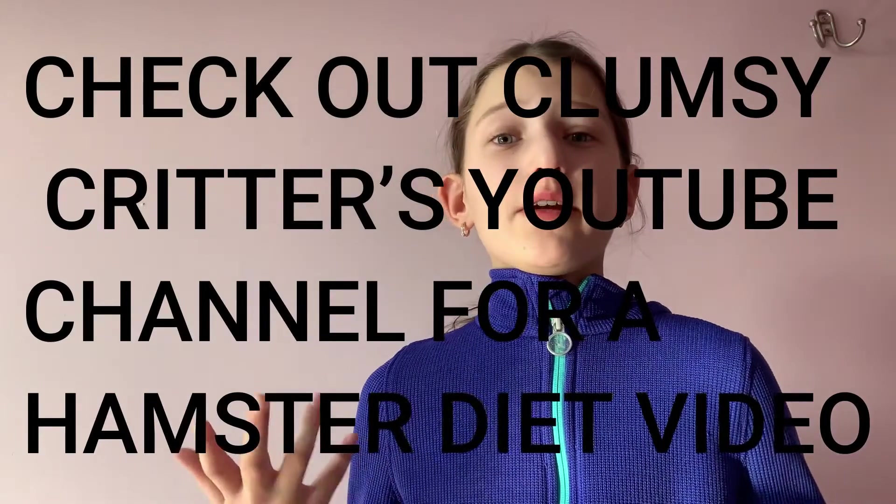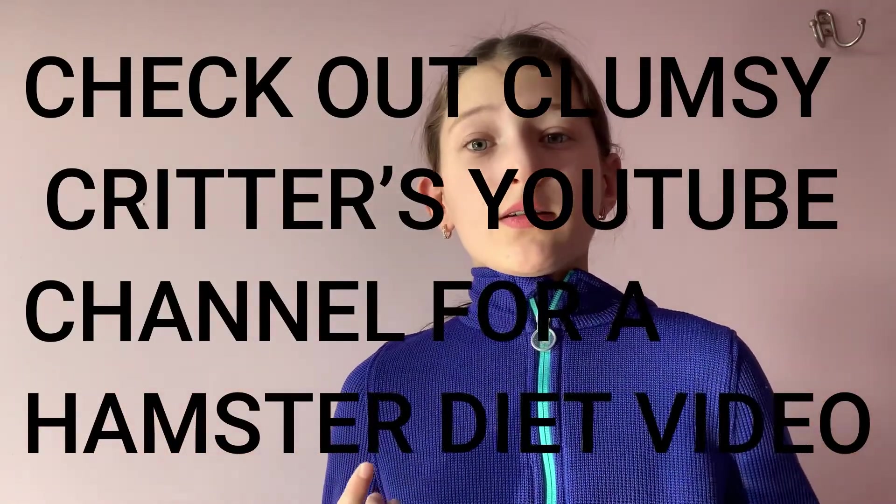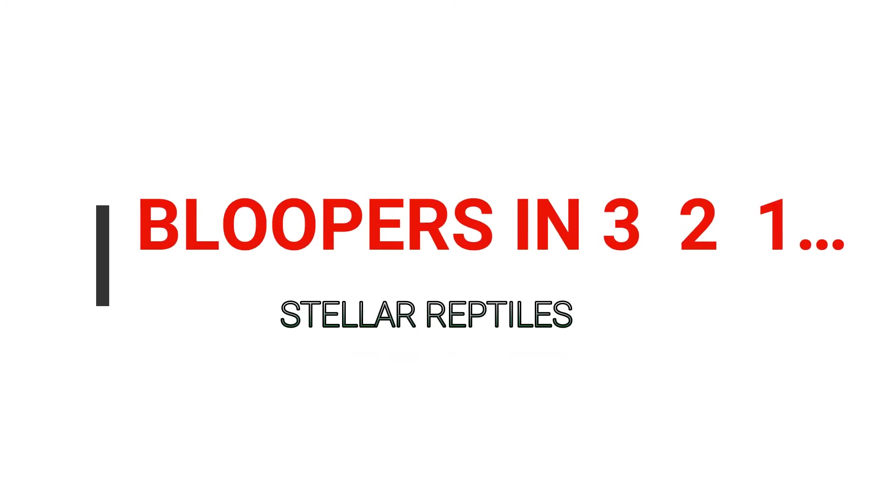So those are some vegetables to avoid and some to feed your bearded dragon. I hope you enjoyed today's video and learned more about a bearded dragon's diet. Make sure to comment any video ideas you have down below, and I'll see you next time.